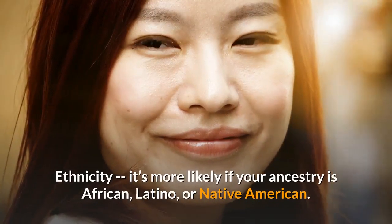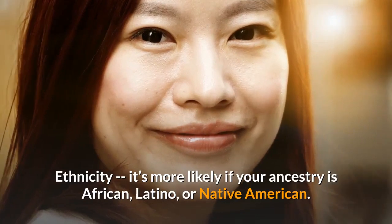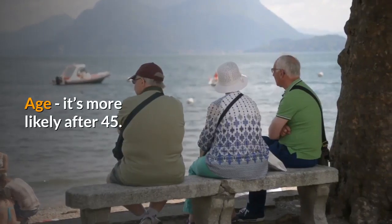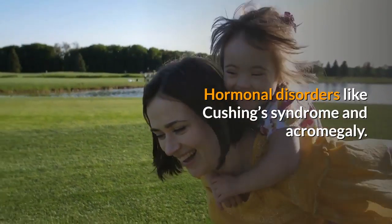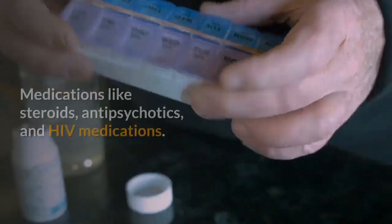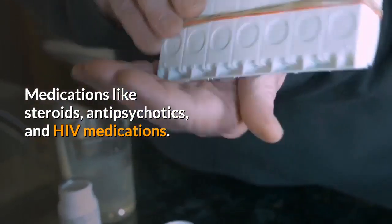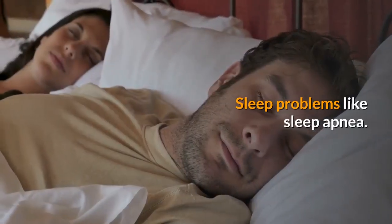Additional risk factors include ethnicity — it's more likely if your ancestry is African, Latino, or Native American — and age, as it's more likely after 45. Hormonal disorders like Cushing's syndrome and acromegaly, medications like steroids, antipsychotics, and HIV medications, and sleep problems like sleep apnea also increase your risk.